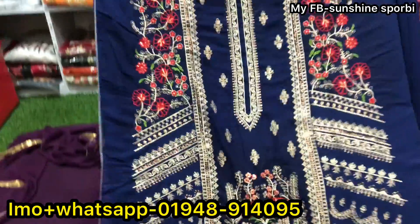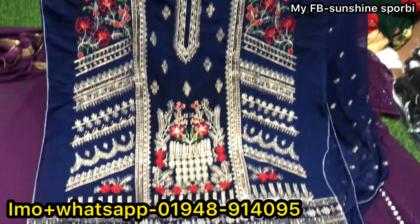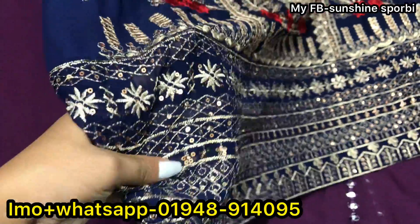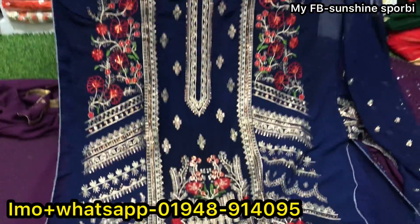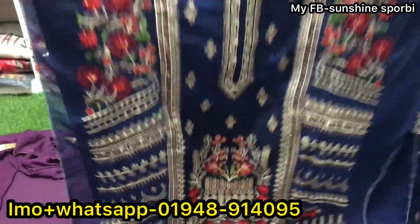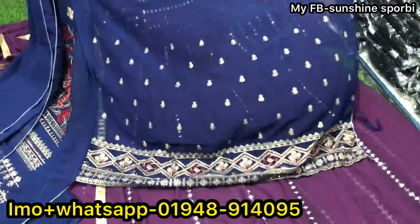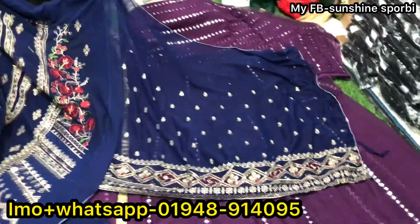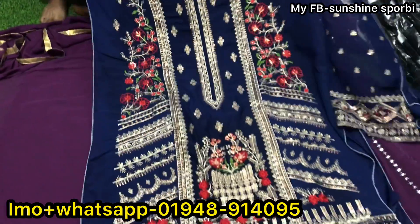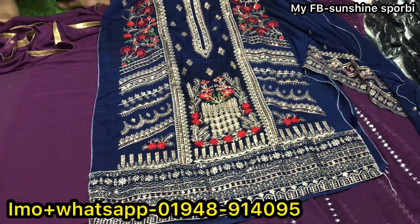I'll show you some nice little gowns in a full video. It's really cute — see the sequins, they are very nice and so beautiful. You can see the design, it's very beautiful. The sequin work is very nice and the back part is plain, with a silky inner salon.